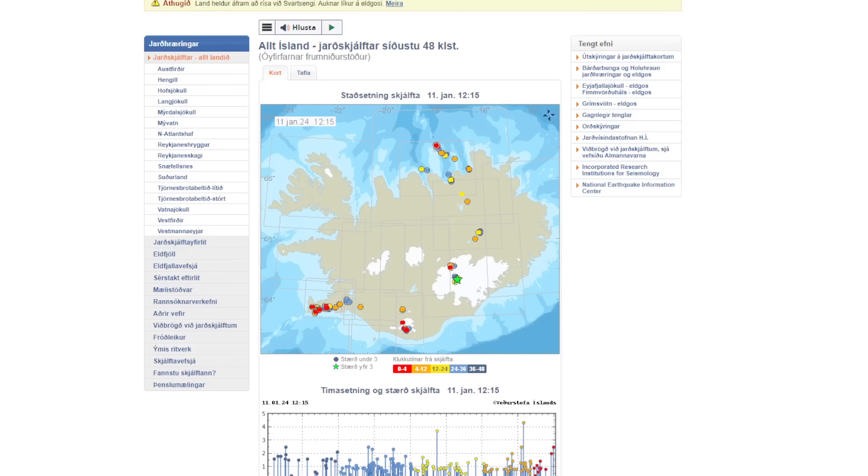Hey everyone, Rob here. I have updates on yet another different volcano in Iceland, other than the one in the Reykjanes Peninsula that erupted back in December. There's a different volcano underneath a glacier that seems to be ready to erupt.